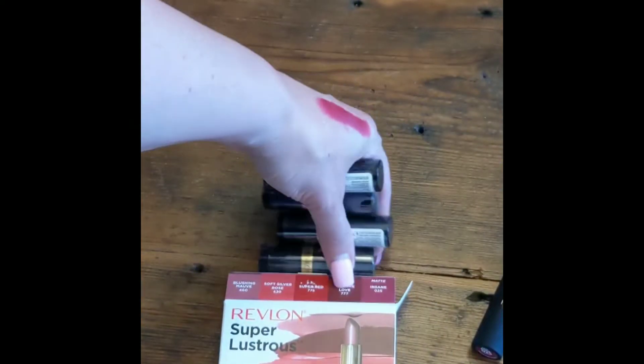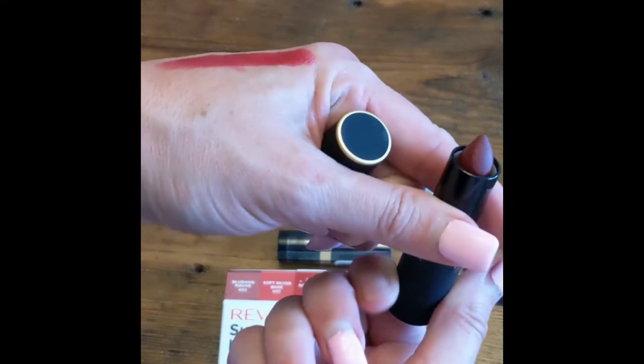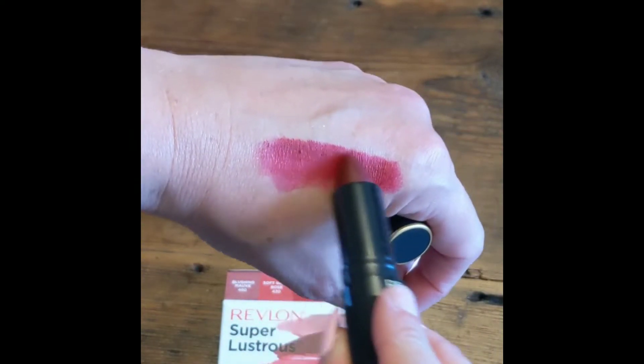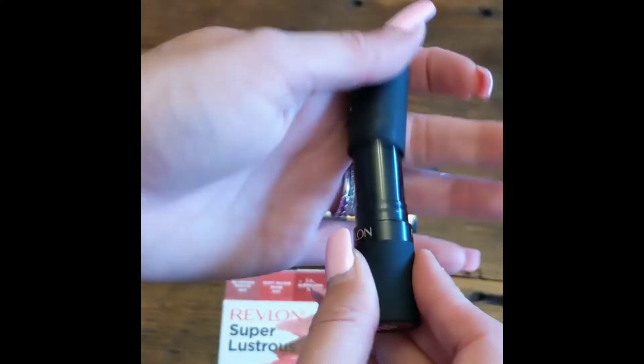These are so pretty and the packaging is gorgeous too. The packaging is super modern and durable, so it's not going to crack, but it is also going to look super sleek when you pull it out. These are gorgeous lip colors and are perfect to add into any routine.